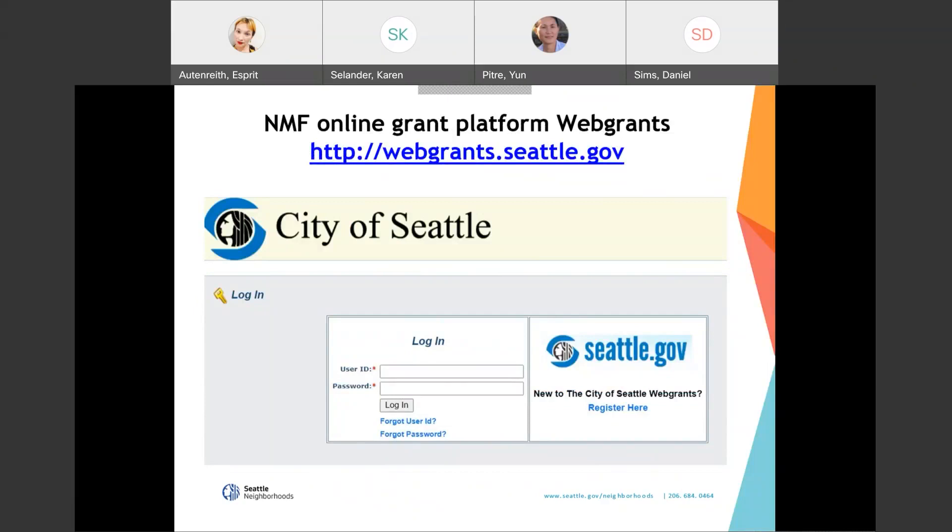To apply to the neighborhood matching fund, there are three steps. Step one: review the neighborhood matching fund 2021 guidelines, application worksheet, fiscal sponsor information, and department criteria. These documents contain the information we are sharing here today and will be available in the chat feature of this workshop. We can also email them to you if requested.